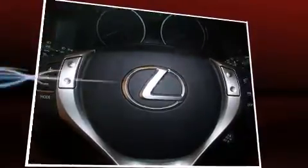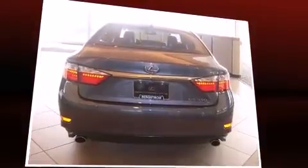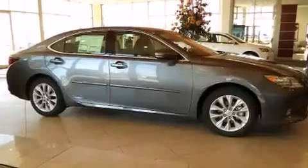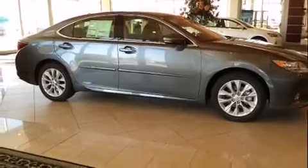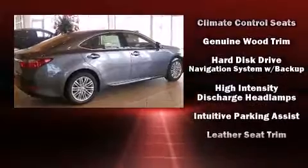Lexus infused the interior with top-shelf amenities such as leather upholstery, delay-off headlights, a blind-spot monitoring system, an outside temperature display, automatic dimming door mirrors, heated and ventilated seats, and power front seats.